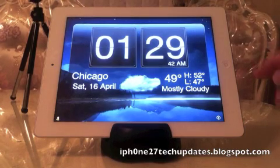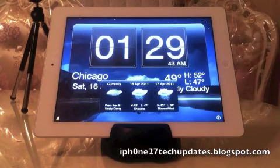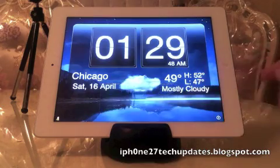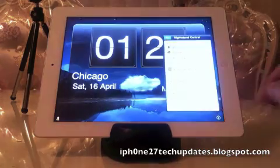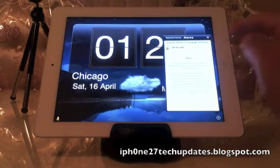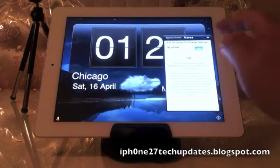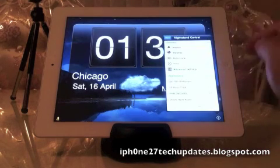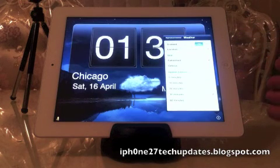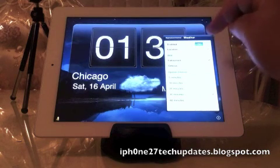Nightstand offers full weather to see how your day is going to be. It also offers you to customize with alarms. You can edit and select weather whether you want in Fahrenheit or Celsius, and you can update the intervals in five minutes to one hour with your location.